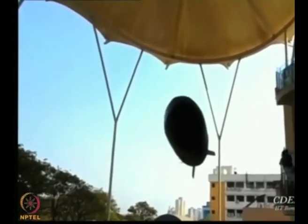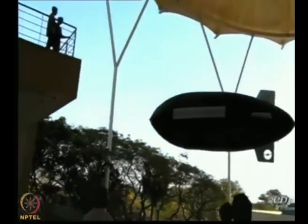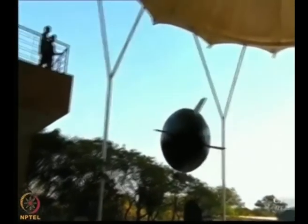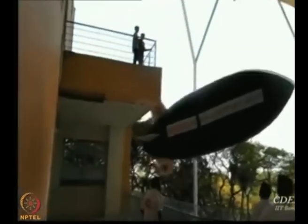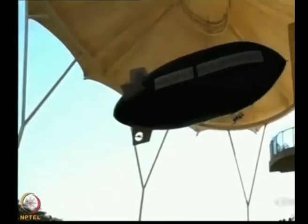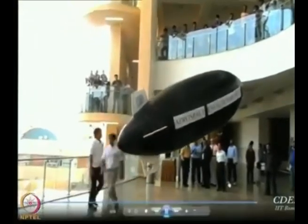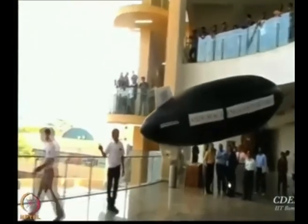One more thing I want you to notice — it is very important to see how forgiving these systems are. See, the vertical tail is bent, and yet the airship still flies.